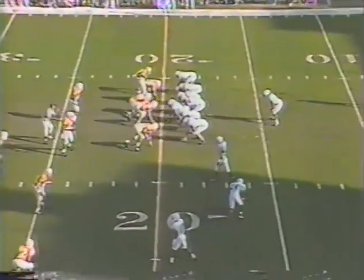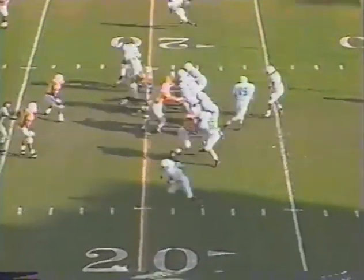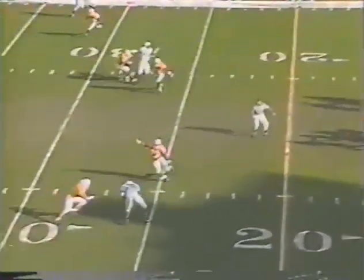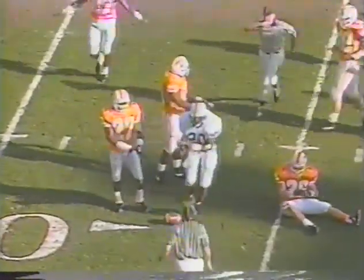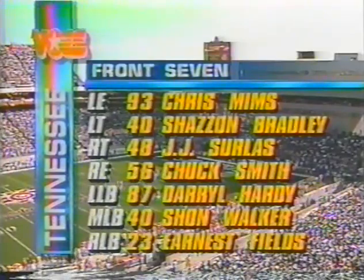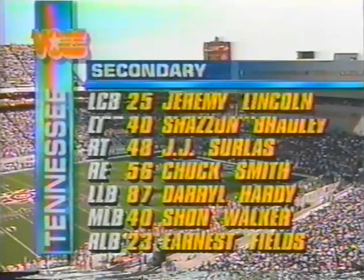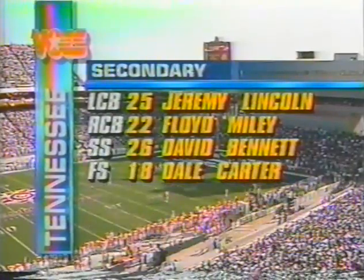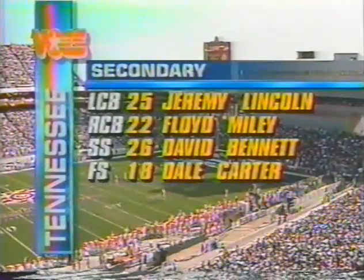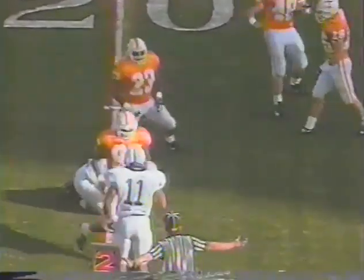Penn State leads 7-0. Saka comes out throwing — the pass is complete to Richie Anderson, but they're going to rule it incomplete and bring it back. Tennessee's defense: Surlis and Smith, with Hardy, Walker, and Fields as the linebackers. In the secondary: Lincoln, Miley, Bennett, and Carter. Back at the 20-yard line with just over 12 and a half minutes to go in the opening period, Penn State out in front 7-0. Saka with a screen to Gash — he drops it, incomplete. Third down and 10.